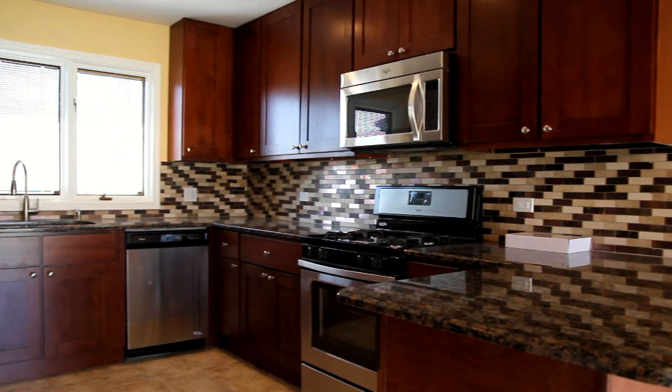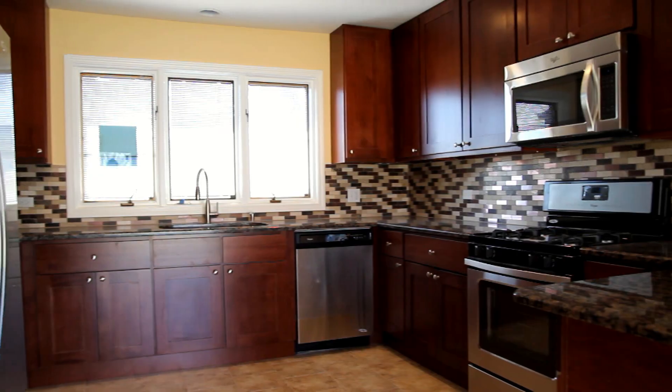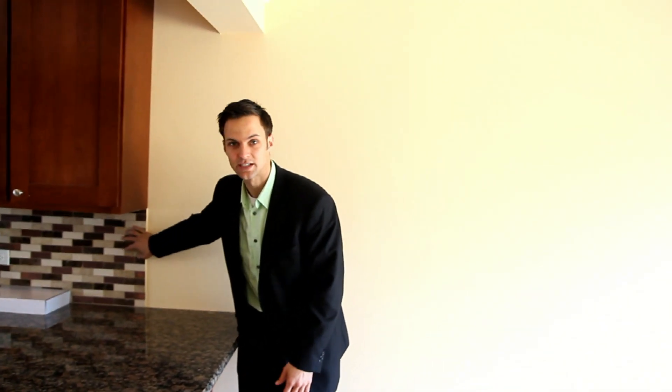We've got the 42-inch cherry cabinets, warm granite countertops, a big backsplash, and again, another window that opens up into your backyard.